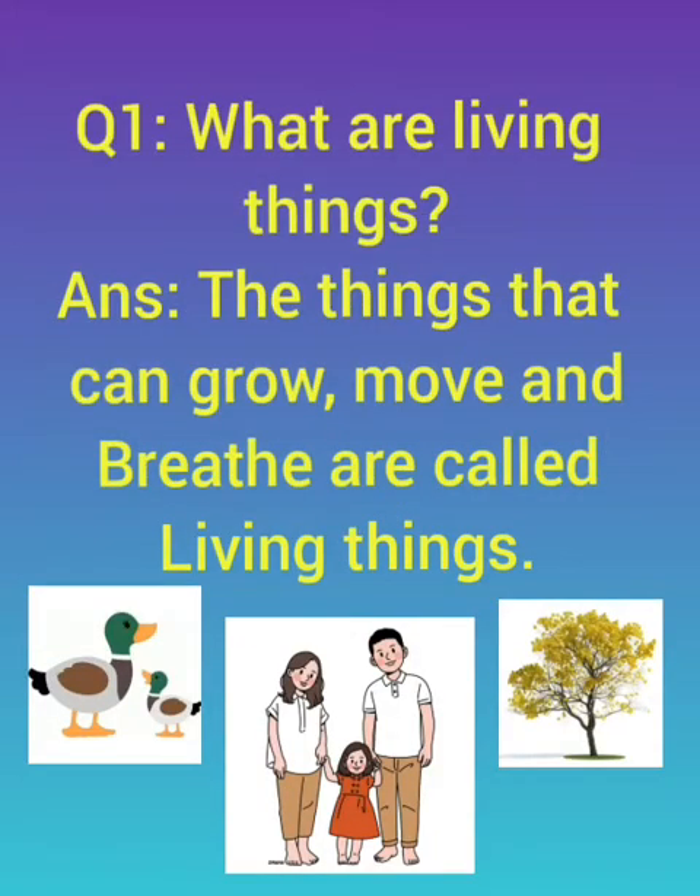Question number one: what are living things? The things that can grow, move and breathe are called living things. The things that can grow, can heal and can take breath — they are called living things.